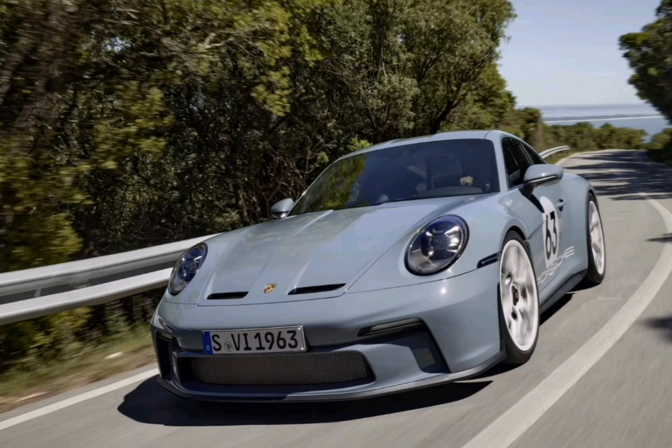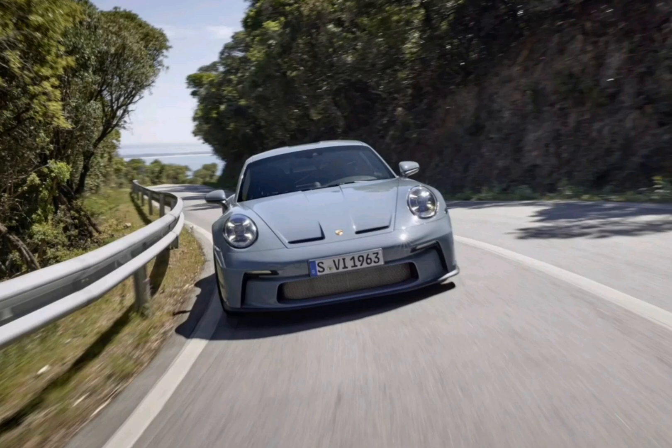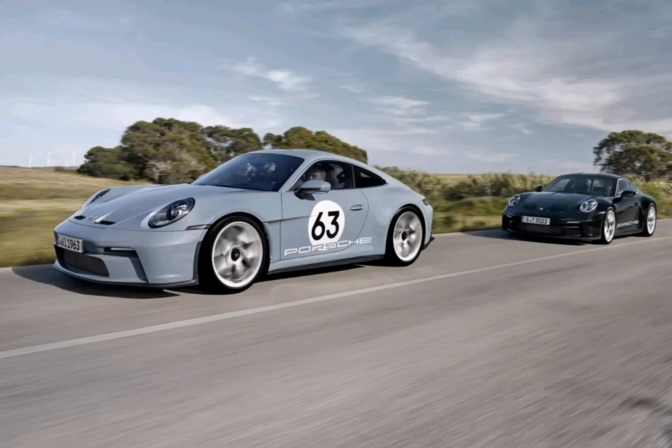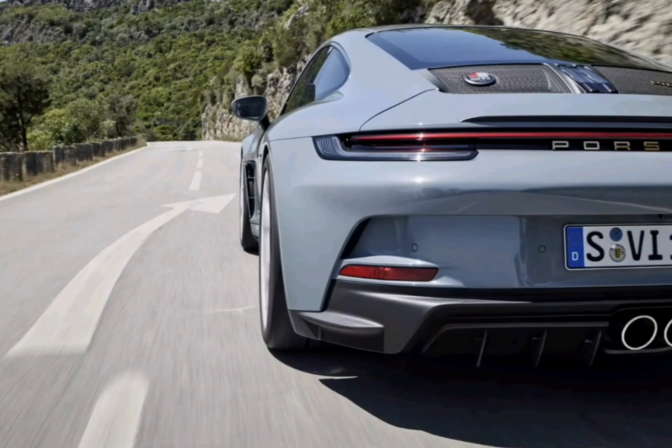The 911 ST will mark the first time that Porsche has fitted a manual transmission to the 911 GT3 RS engine. To ensure that the gearbox matches the motor's incredible performance, it has been designed with an exclusive lightweight clutch. In conjunction with the single-mass flywheel, the powertrain's rotating mass is reduced by 23 lbs.